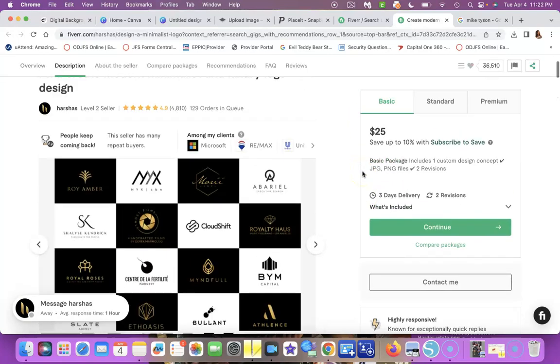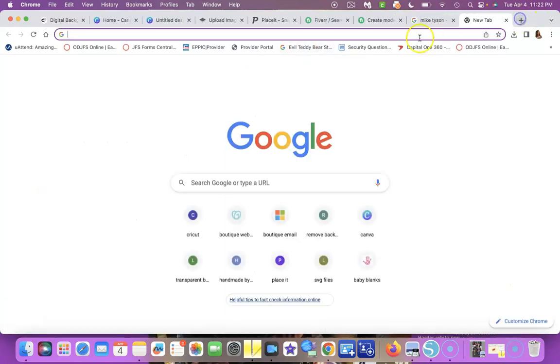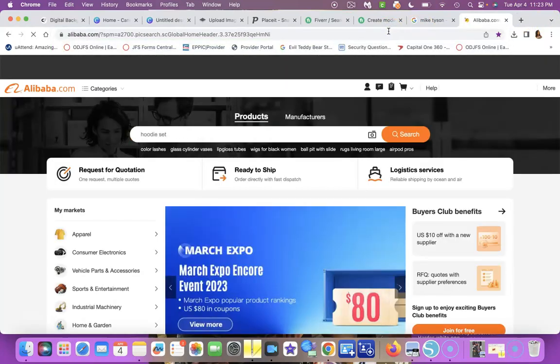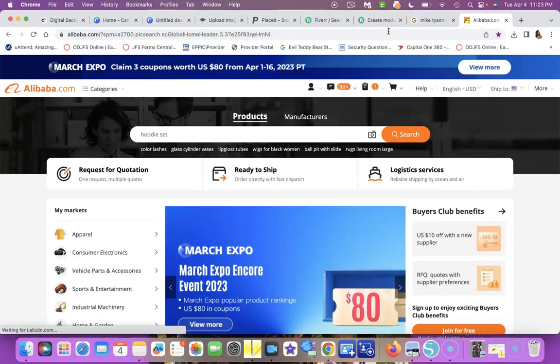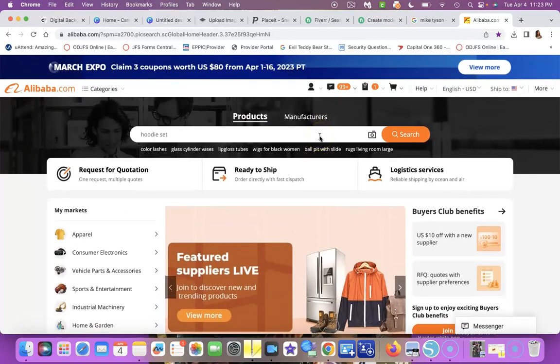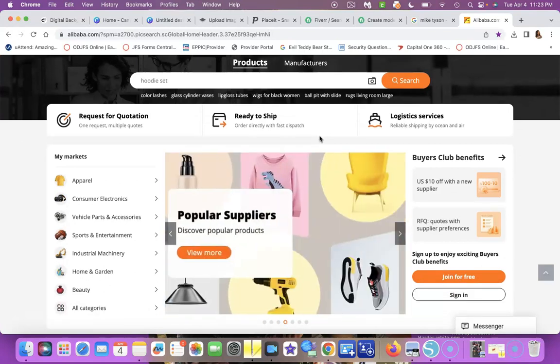That's Fiverr — fiverr.com. The last site is Alibaba. Alibaba is a lot — it could be easy but you've got to really get your feet wet. It's an online site based out of China. You have to really research because things might come back a different color, too small, or not what you expected.